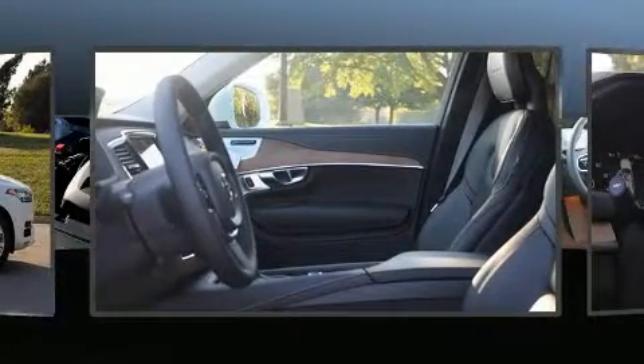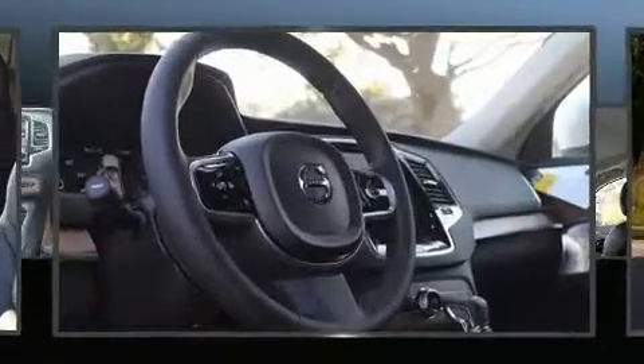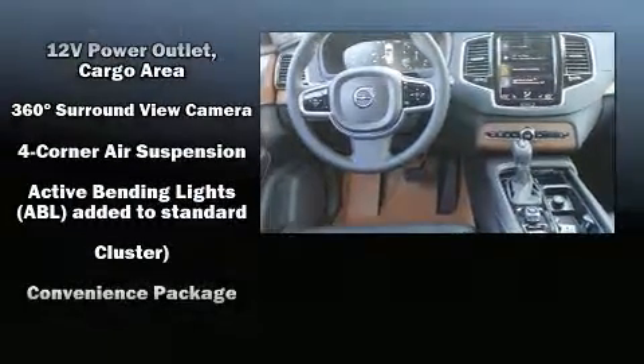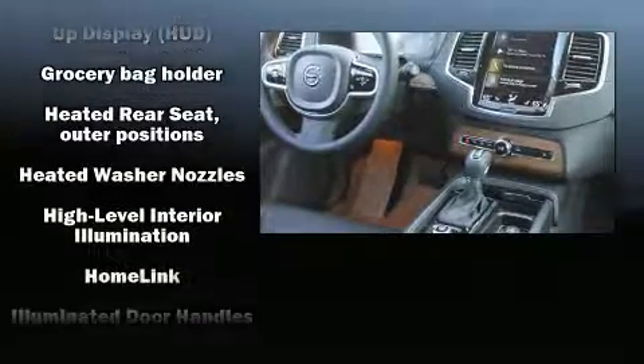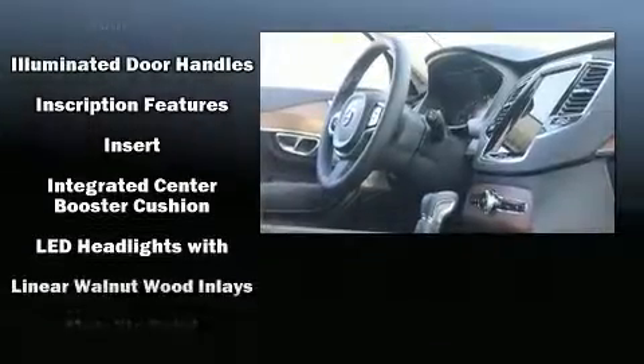Audio features include a CD player with MP3 capability and 20 speakers delivering the ultimate in automotive sound. Volvo ensures the safety and security of its passengers with equipment such as anti-whiplash front head restraints, a panic alarm, and four-wheel disc brakes with ABS.